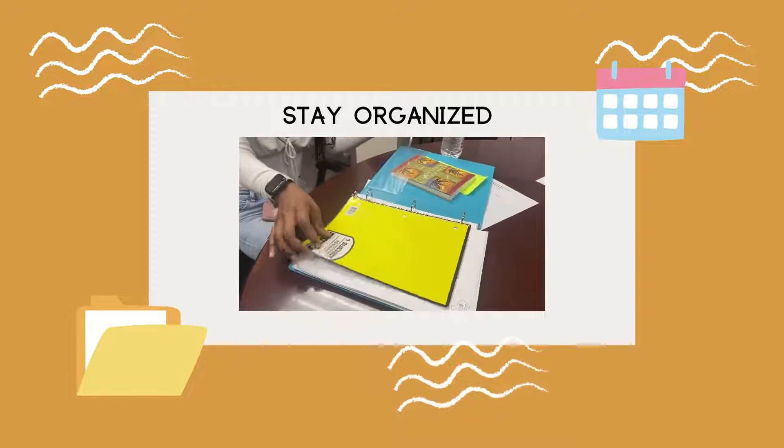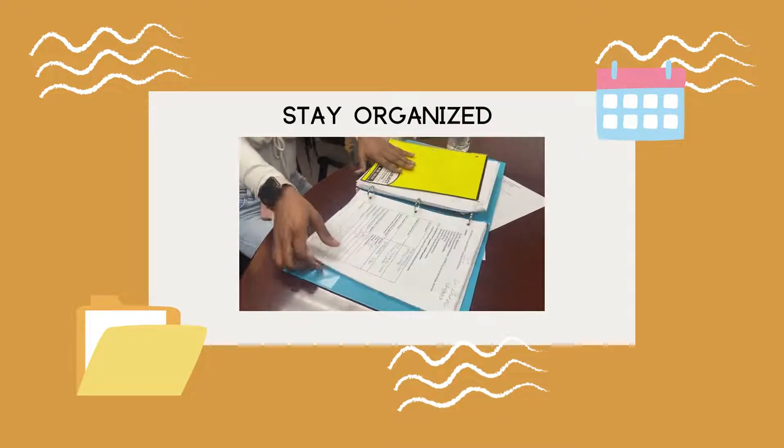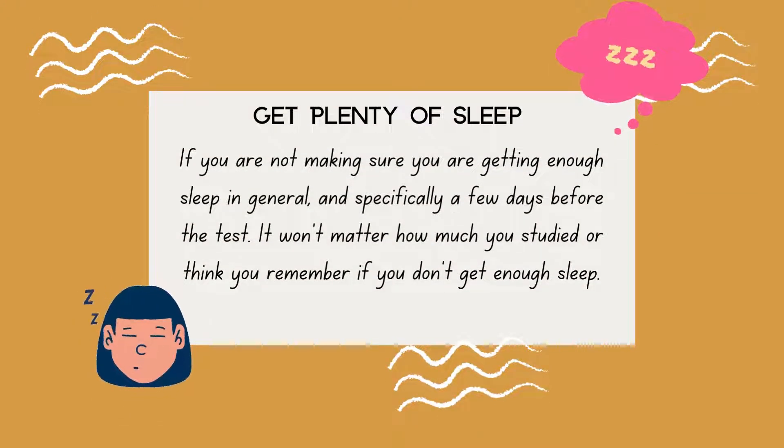Making sure you are organized before your test is vital to your success on that test. Get plenty of sleep. If you are not making sure you are getting enough sleep in general, and specifically a few days before the test, it won't matter how much you studied or think you remember if you don't get enough sleep.